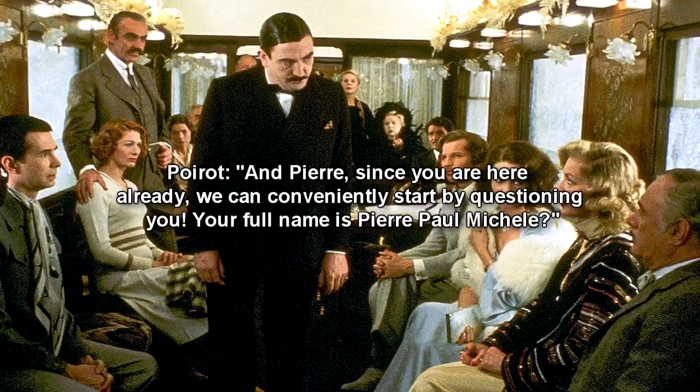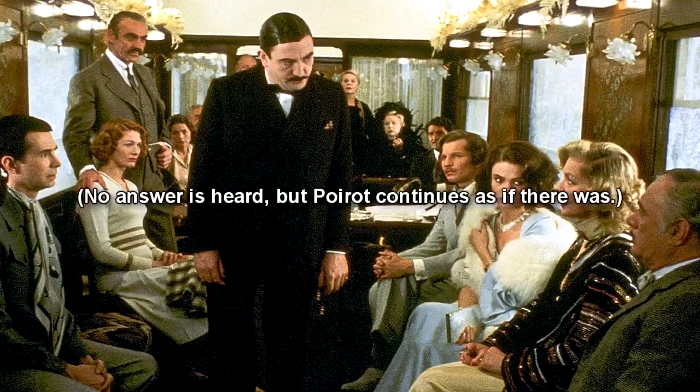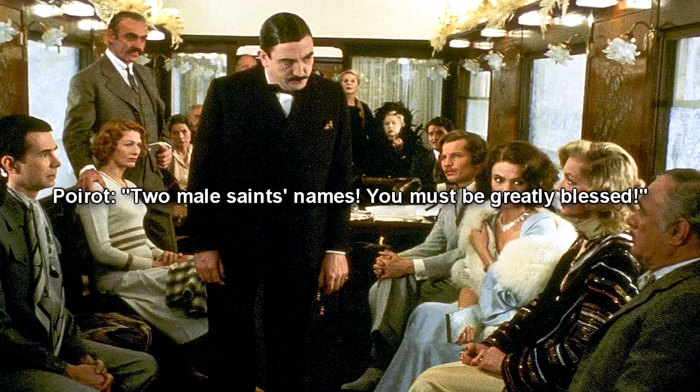Poirot: "And, Pierre, since you are here already, we can conveniently start by questioning you. Your full name is Pierre-Paul Michel?" No answer is heard, but Poirot continues as if there was. Poirot: "Two male saint's names. You must be greatly blessed."